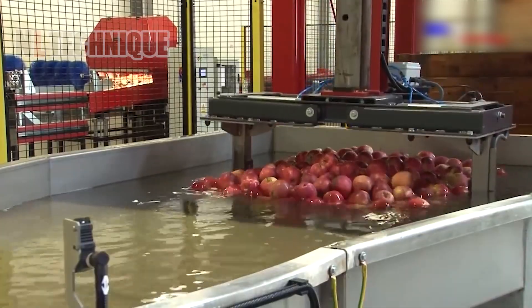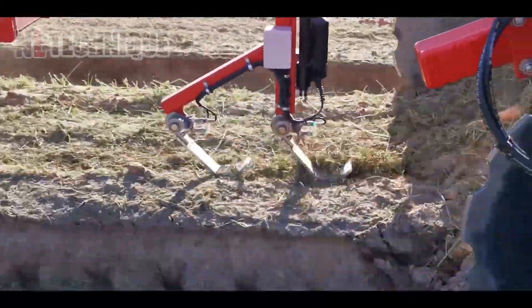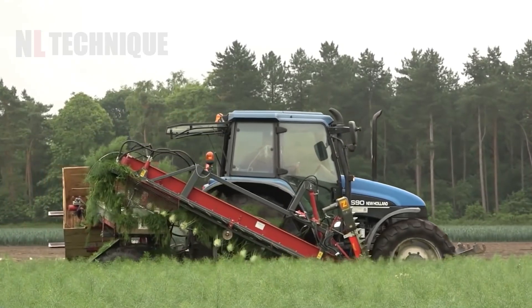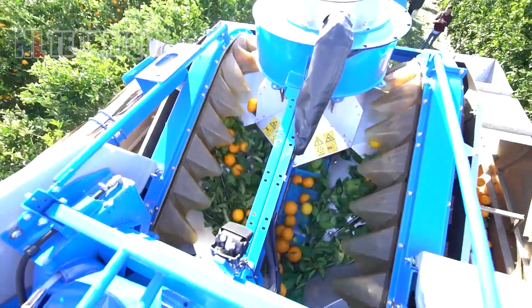Welcome to Nalak channel. Discover the cutting-edge marvels of modern agriculture machines revolutionizing farming. Watch as we showcase the latest technology transforming fields and boosting productivity like never before. Tie your seatbelt and get ready to blow your mind.